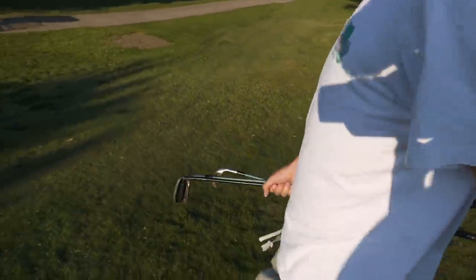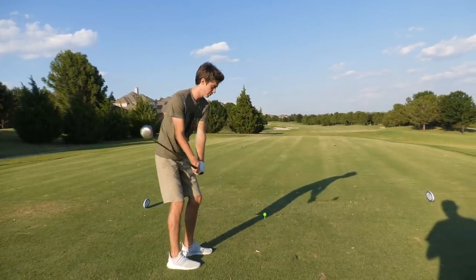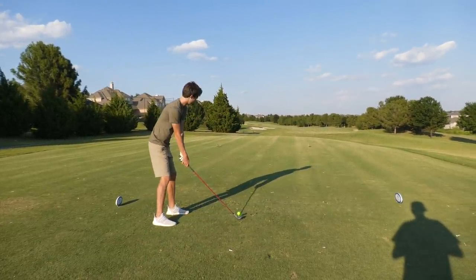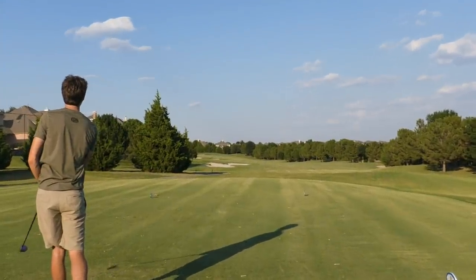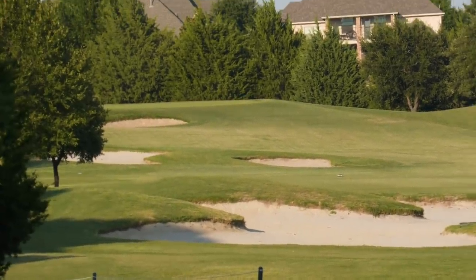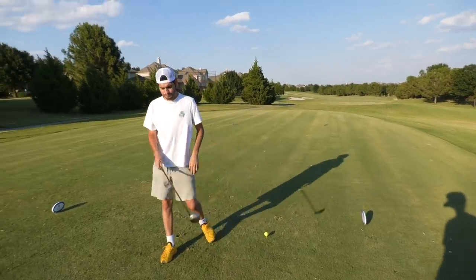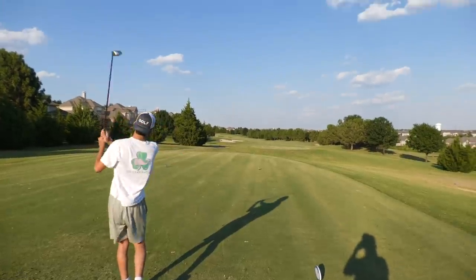Hole two, par five. I've got the TaylorMade driver again — I think it's the play on this dogleg left par five. Going to send this one harder than I did on the first hole. Draw it straight over that bunker — look at that! I will say my driver goes like 60 yards farther, but if you're trying to hit it straight this TaylorMade might be the play. Steven rockets one down the middle.